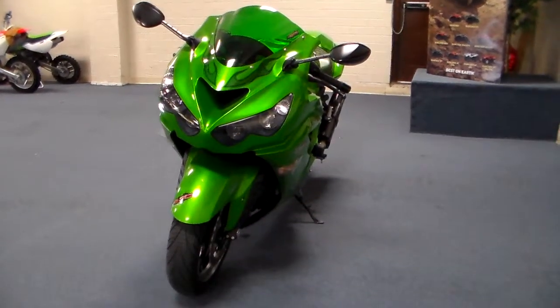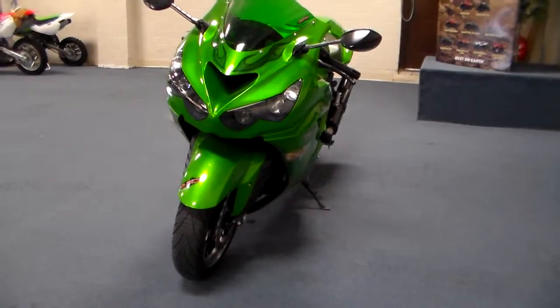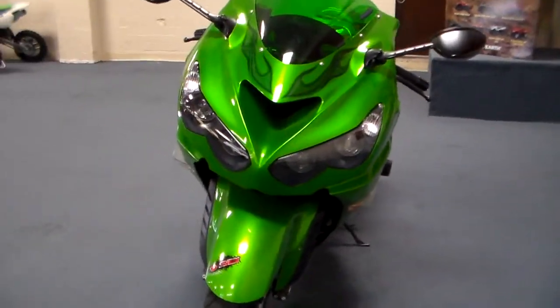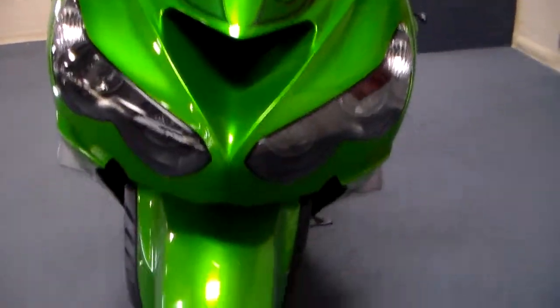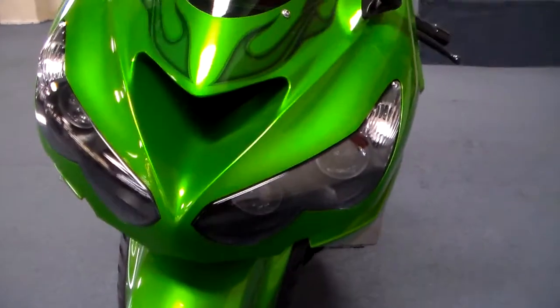Hey everybody, it's Jim from Team Charlotte Motorsports and today we've got something lean and green. This is an adult owned 2012 Kawasaki ZX14. Adult owned means that it was well maintained, taken care of, and it's a beautiful bike.